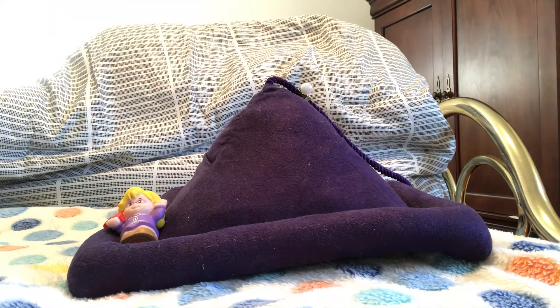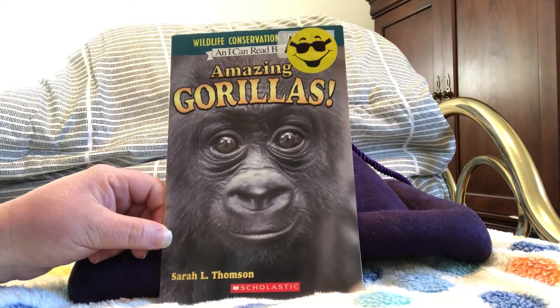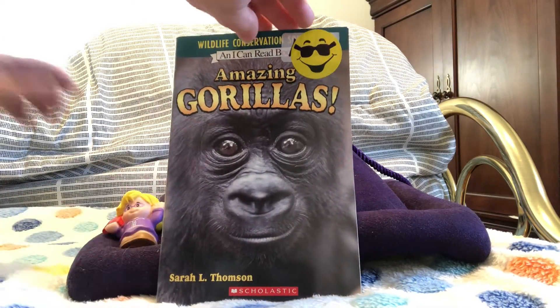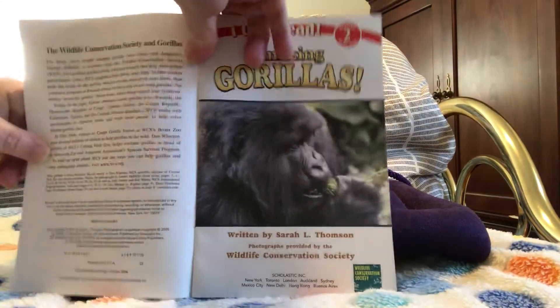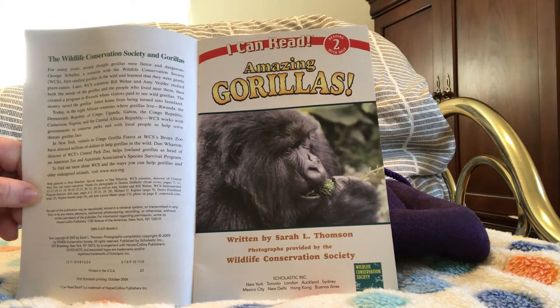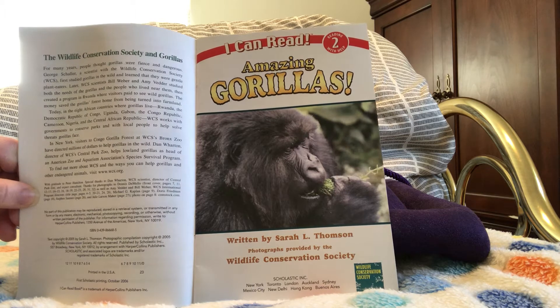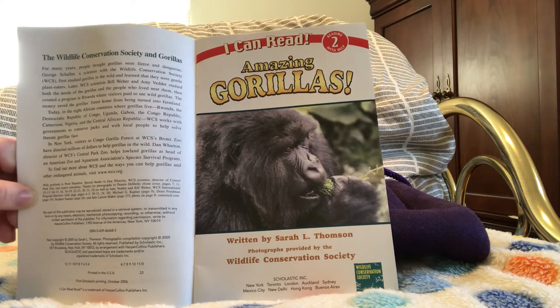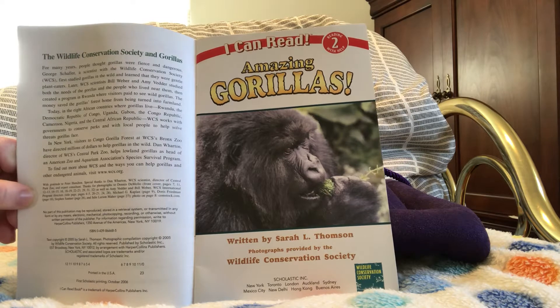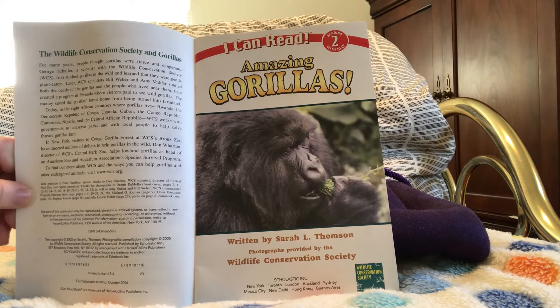Today's book is Amazing Gorillas and it's a non-fiction selection. It's an I Can Read book, which means reading with help, so you might be able to read this book by yourself. The title is Amazing Gorillas, written by Sarah L. Thompson, with photographs provided by the Wildlife Conservation Society, and published by Scholastic.